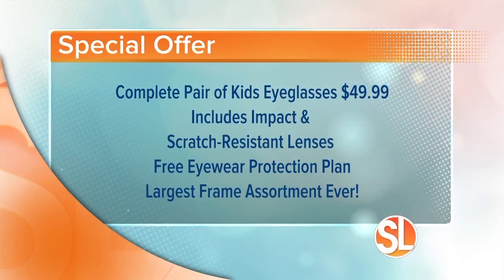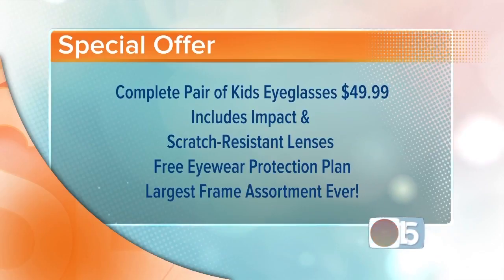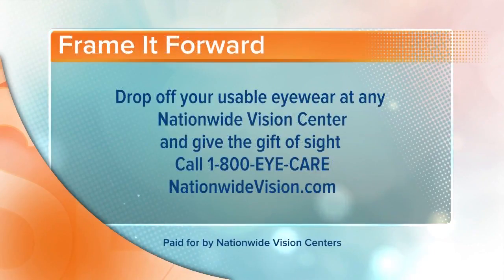Nationwide Vision is going to give you a complete pair of kids eyeglasses for just $49.99. It includes impact and scratch resistant lenses and a free eyewear protection plan, and they have the largest frame assortment ever. Frame It Forward — change a life: drop off usable eyewear at any Nationwide Vision center and give the gift of sight to those who need it most. Call 1-800-EYE-CARE or visit nationwidevision.com.